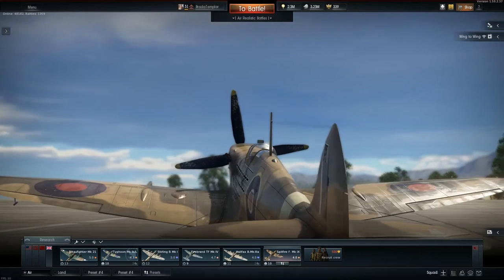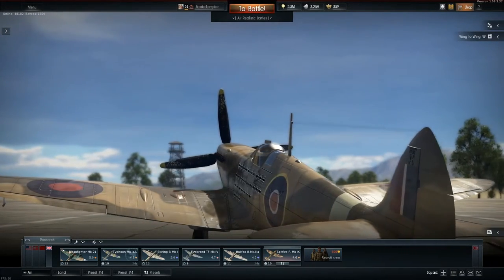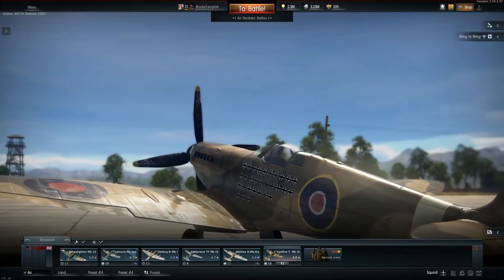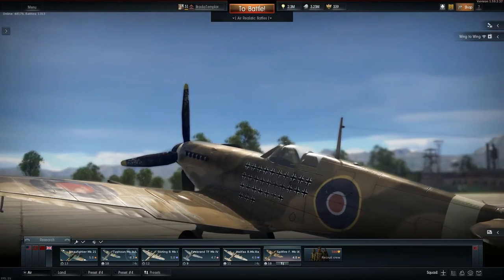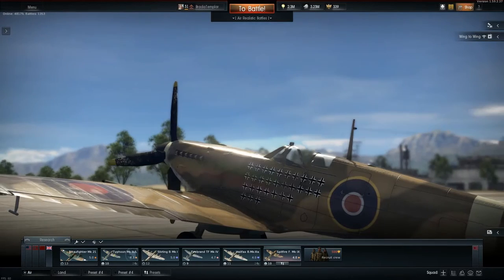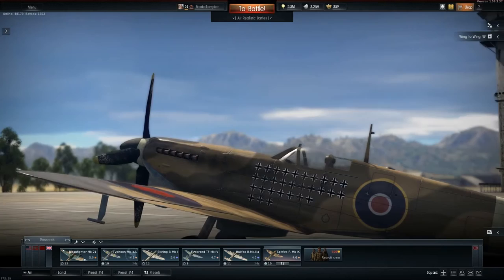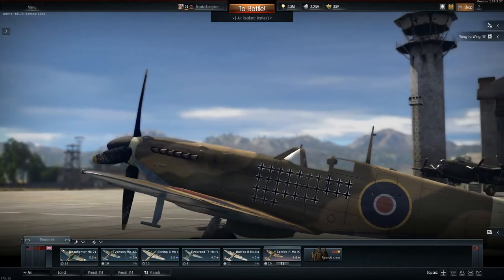I've got loads of subscribers over the last couple of weeks, and it makes me very happy to see so many people enjoy my content and want to see more. But anyway, onto the Should You Get for what is the greatest aircraft in the world, also known as the Spitfire Mark IX.